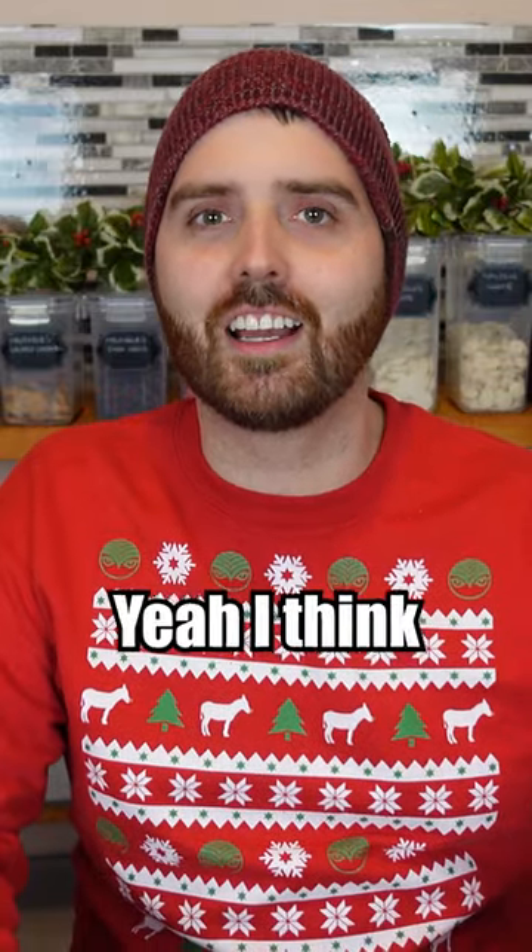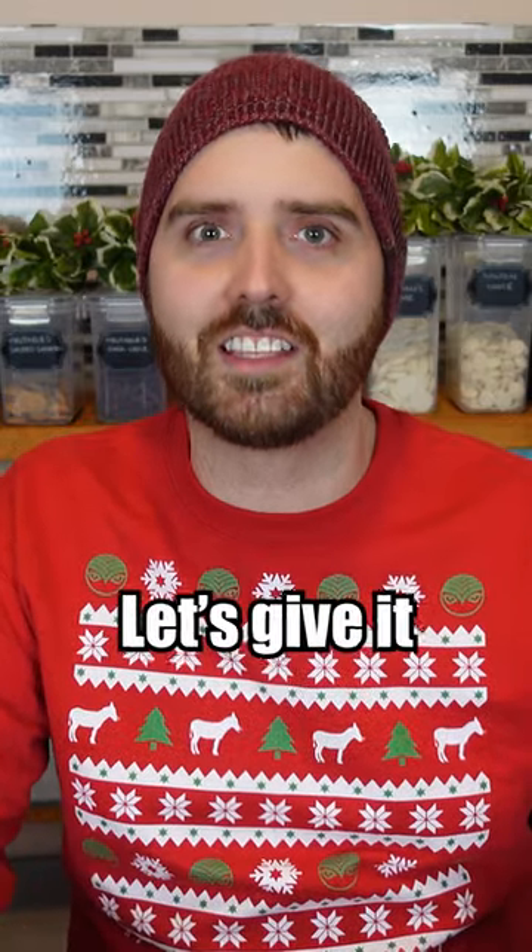Take it away. Highly recommended peanut butter cookies. Yeah, I think we had like 20-30 comments all recommending this recipe. Let's give it a go.